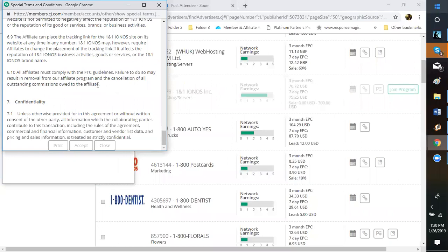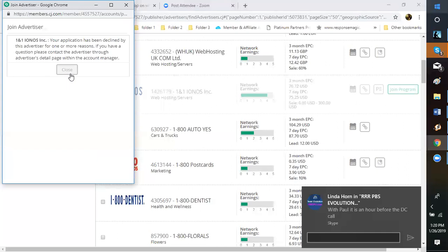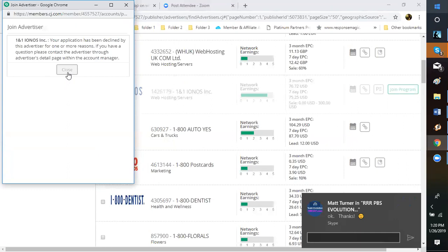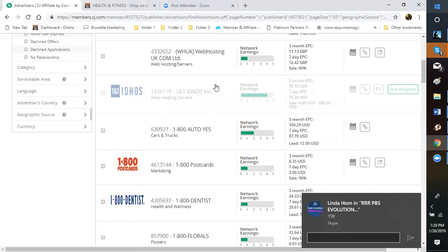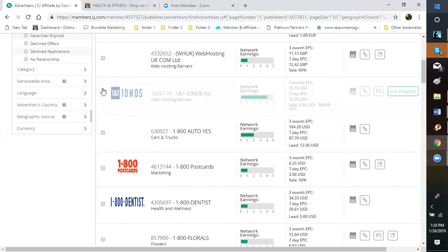Sometimes it will decline you automatically — mine gets declined every time for one particular company and I have no idea why. You can always go to the affiliate and ask why you were declined; they will send you that information. In my case, they don't like that I have other advertisers in the same category on my site — they don't want you advertising for their competition. That's totally up to you on how you want to handle it. Once you get approved, you go to your Links.